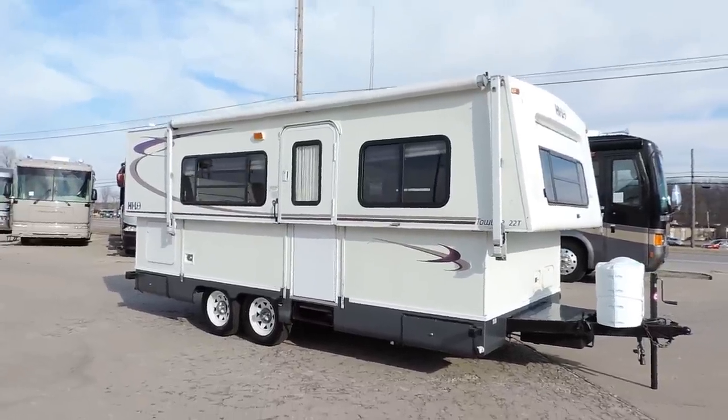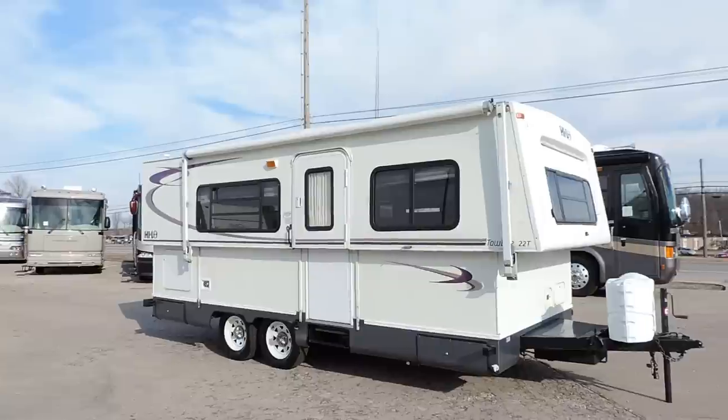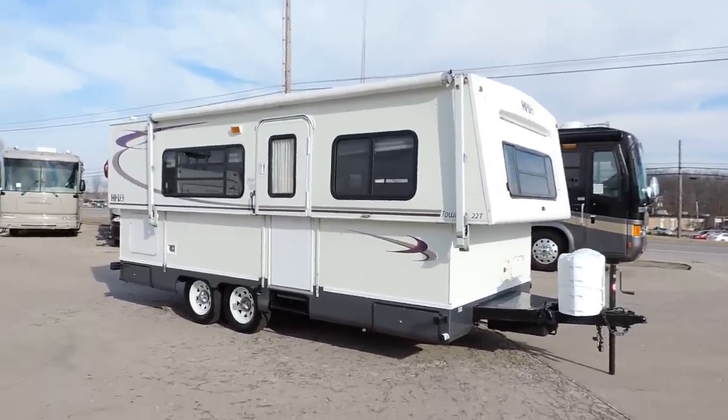Welcome to Zoomers RV. Today we have for sale a 2006 Hilo Towelight 22T hard shell pop-up camper.